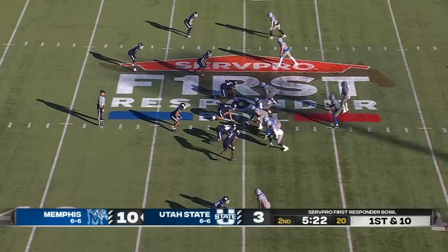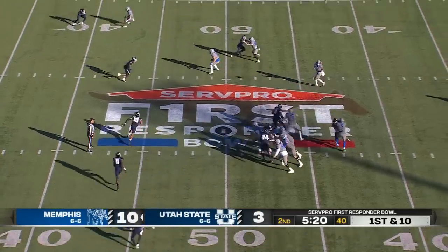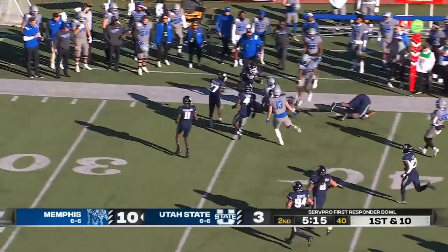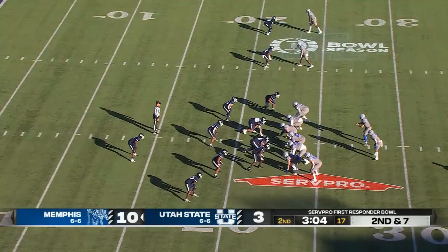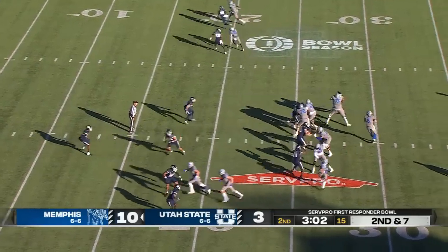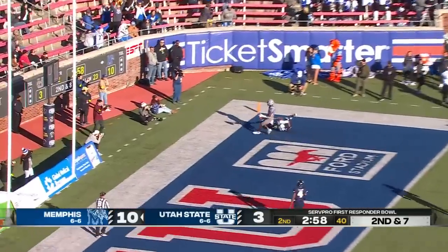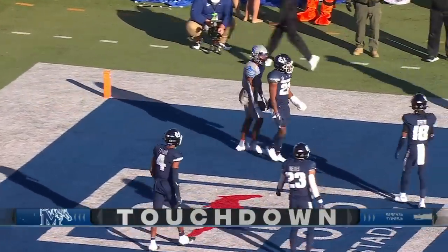Memphis starts with great field position at the 50 with the lead after forcing the turnover on downs. Jay Ducker out of the backfield breaks free, and Ducker's got a first down. Four-man rush. Hedigan towards the end zone, and it is caught.